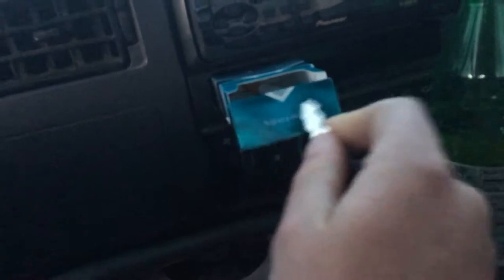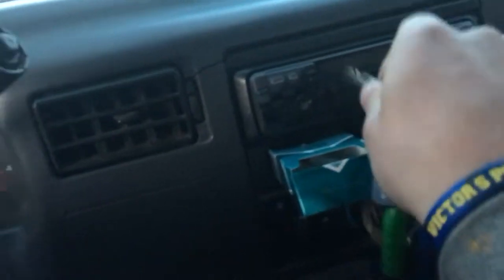Now let's get to the inside of this beast. Nice and comfortable. You have your cigarette holder right here, inside here. This is a Pioneer — what the heck is this? I have no idea. I'm trying to figure out what it is. It's a radio, it's a radio, but it's cool.